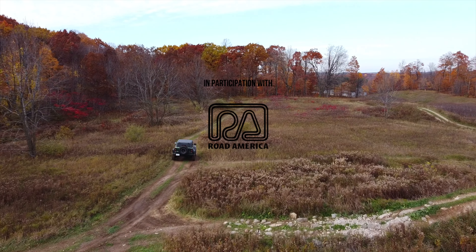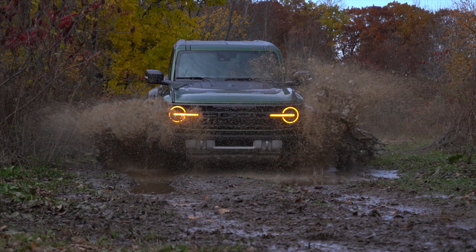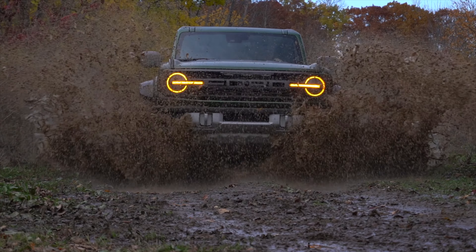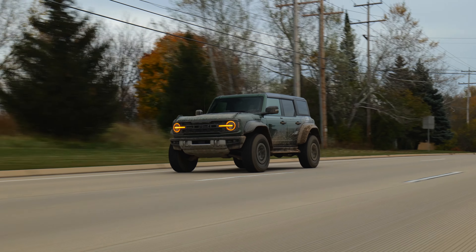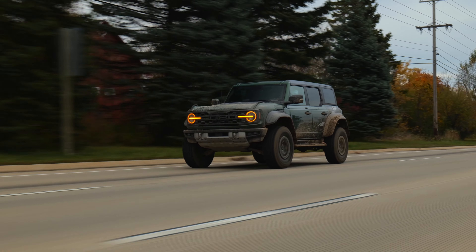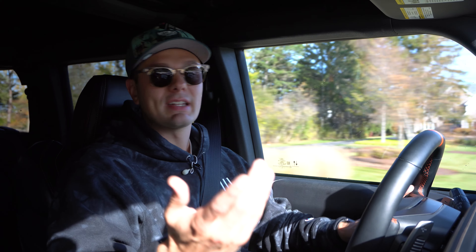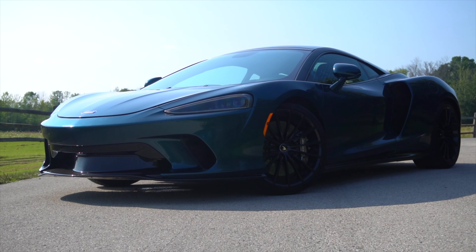We've also got a dedicated off-road review video on the channel, so this video will focus more on where the Raptor will spend the vast majority of its time — on the road. This is probably the most insane thing I've ever tested here on Downshift. It's wider than its big F-150 brother, or at least the Raptor version, and it gets more attention than the McLaren GT we tested last year. And behind the wheel, it's pretty special too.